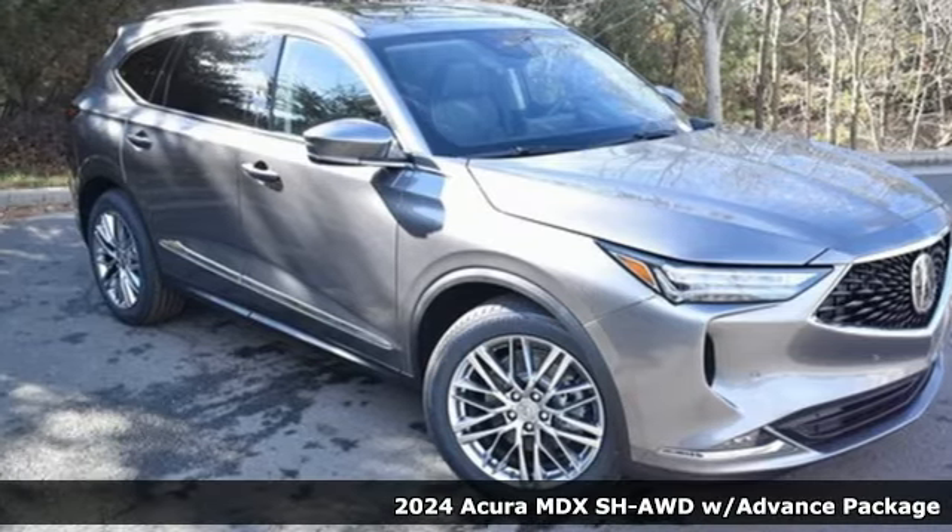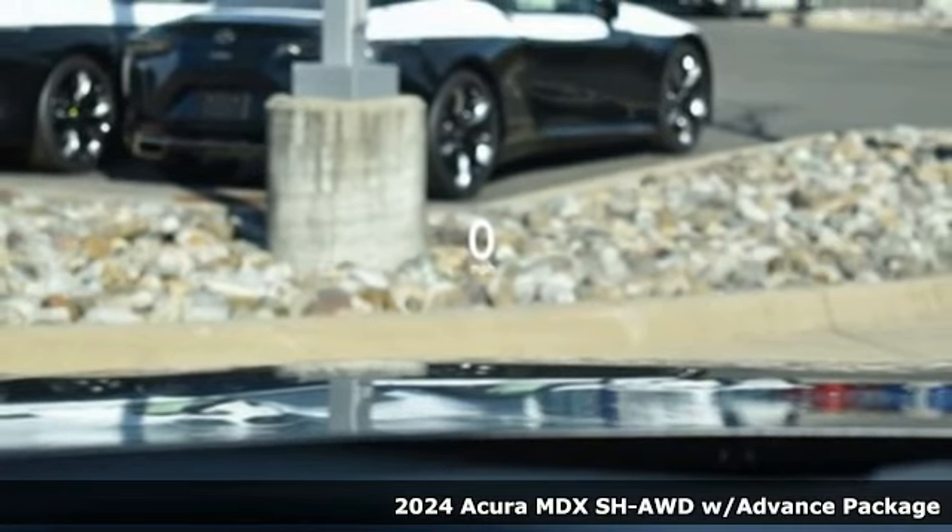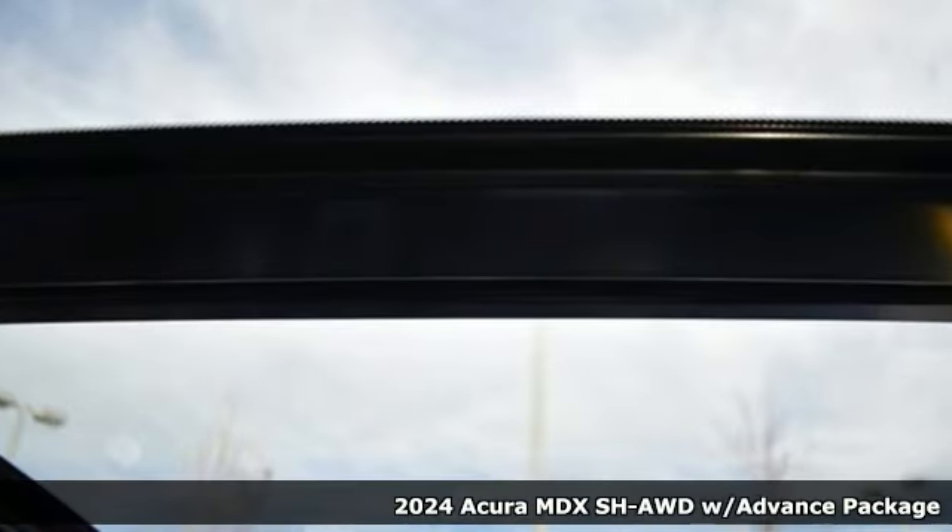It's a new 2024 Acura MDX. Ready to pamper every passenger, this crossover might just be the world's most perfect road trip car.